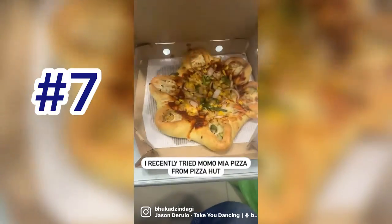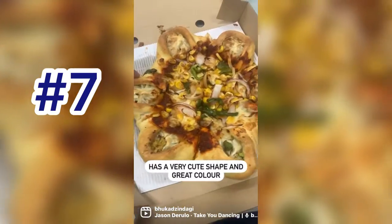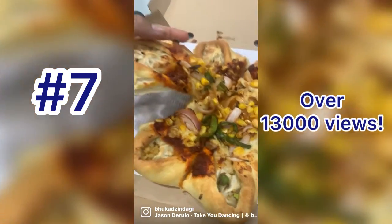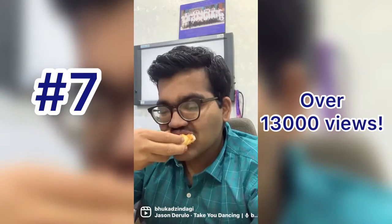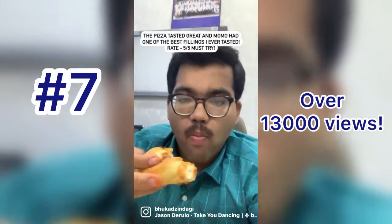I recently tried a Moho Mia Pizza from Pizza Hut. It has a star-like shape, was very cute and had a great colour of toppings. The sauce on the pizza was not a typical pizza sauce but was similar to a Chaison sauce, which I loved. The pizza tasted great — Moho Mia had one of the best fillings I've ever tasted. Must try.